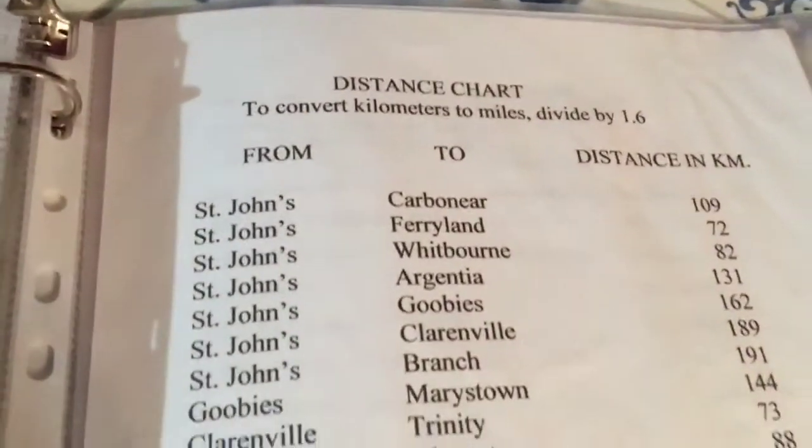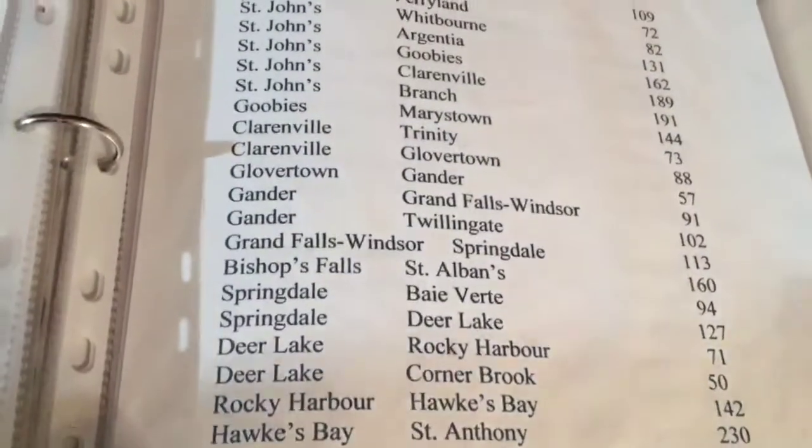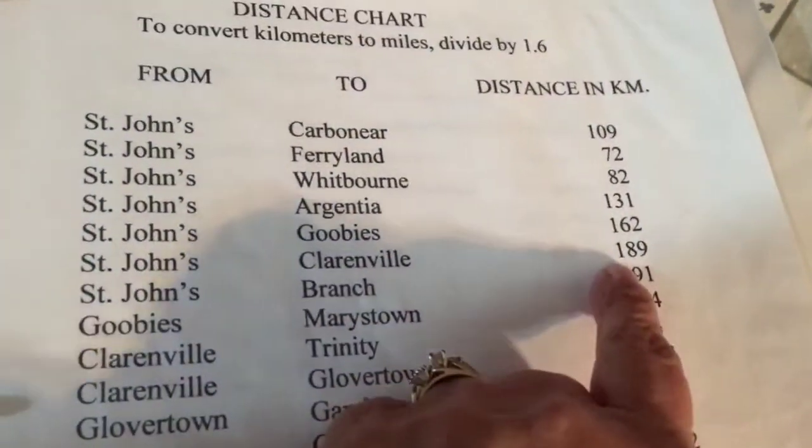The information package covers what's in the town of Clarenville and Shoal Harbor, because it's an amalgamated area here, and it tells you all the distances. We came from St. John's this morning — St. John's to Clarenville is 189 kilometers. Just your basic information package.